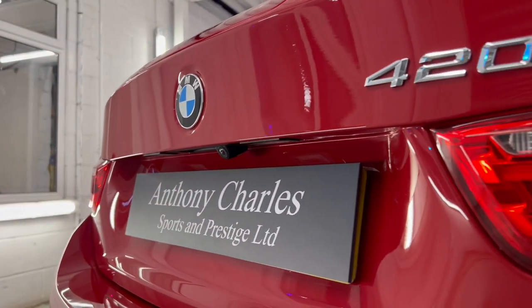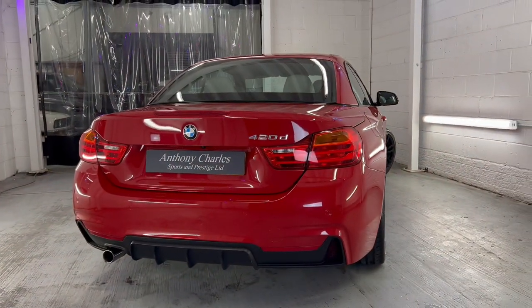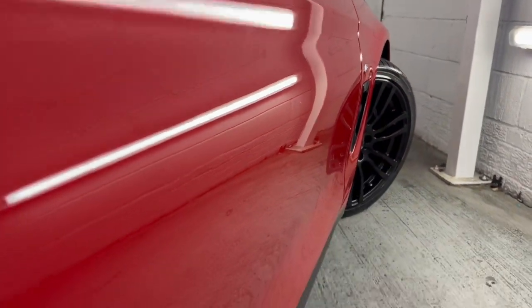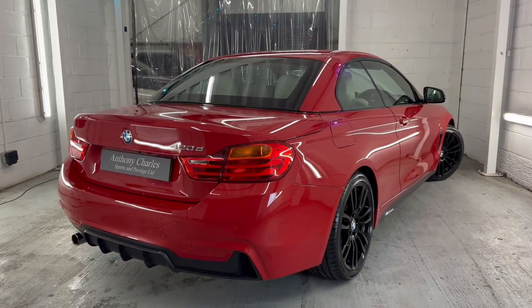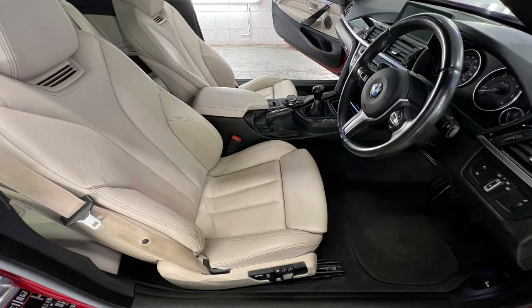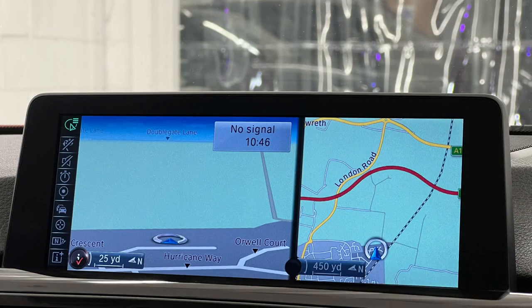Some of the key factors on this car: it does have full service history, newly refurbished alloy wheels, good tyre condition, and it comes with two keys. It has two previous owners, a comprehensive warranty, a brand new MOT, and all of our vehicles have a full comprehensive health check completed before sale.